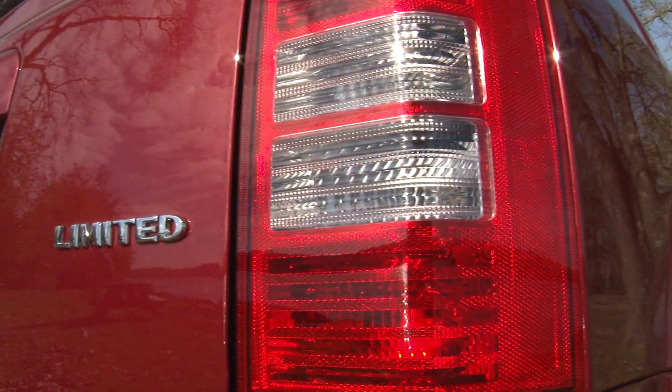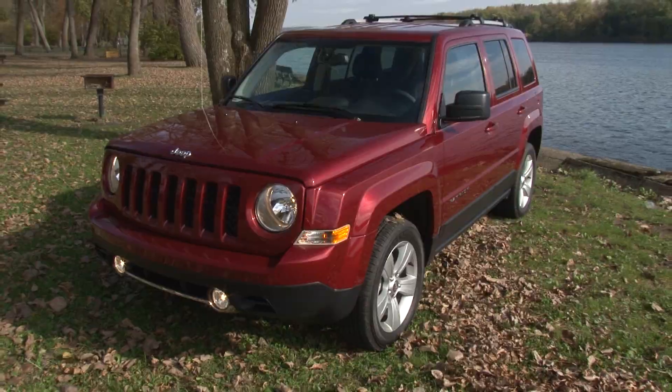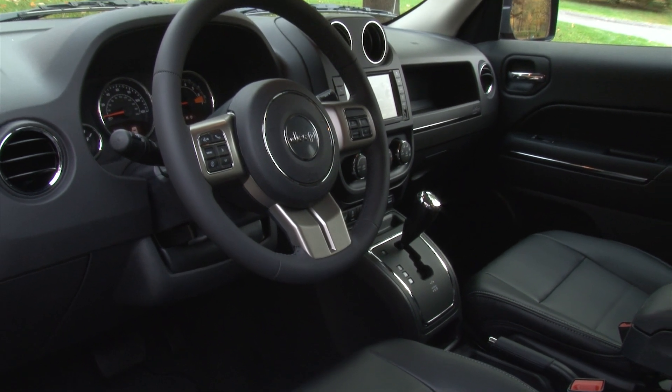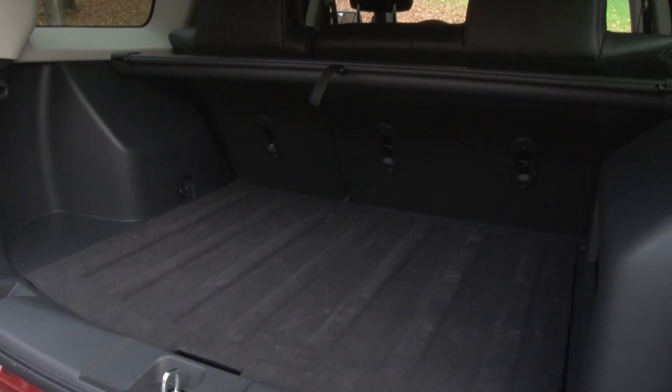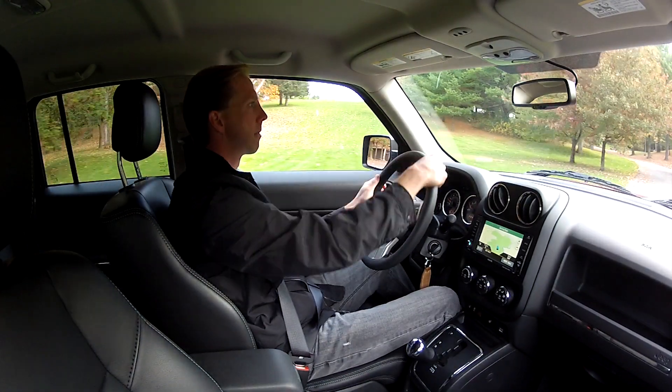There are some nice features here like remote start, adjustable roof rail crossbars, and the Uconnect voice command with Bluetooth. But in general, when you get inside, you find the cheaper plastics and harder touch points that have no place in a vehicle of this price.